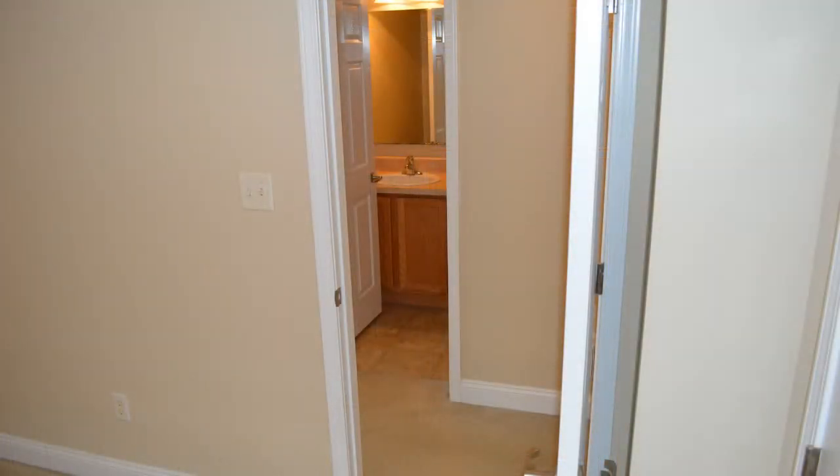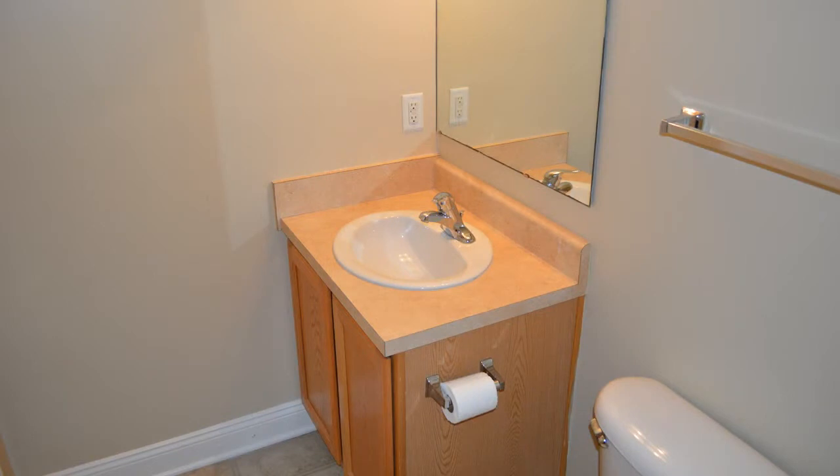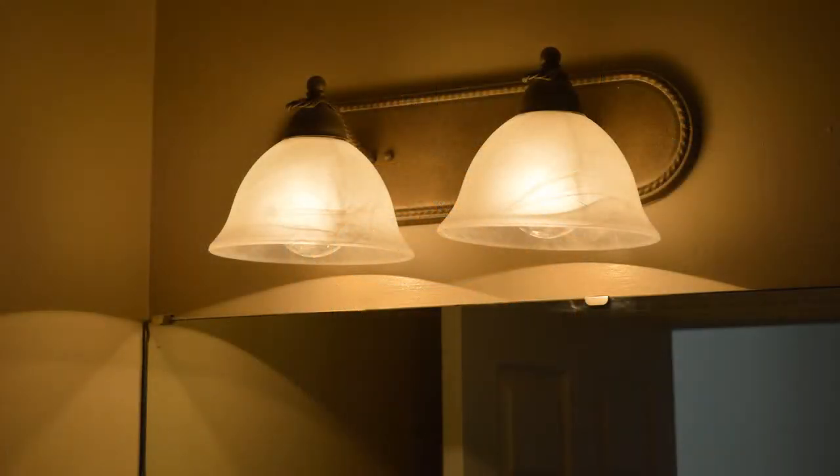Directly across the hallway from this guest bedroom is the guest bath. It has a single vanity, a three by two and a half foot mirror, the same decorative lights as found in the master bath, and a tub-shower combination. That concludes our tour of this three-bedroom, two-bath home with more than 1,800 total square feet. Contact information is coming up on the screen to call or email us for more information about this property.